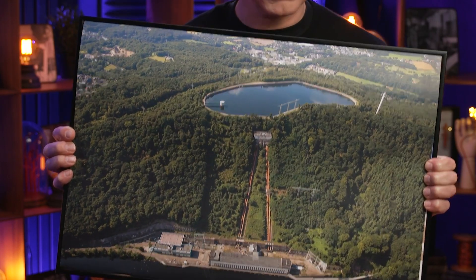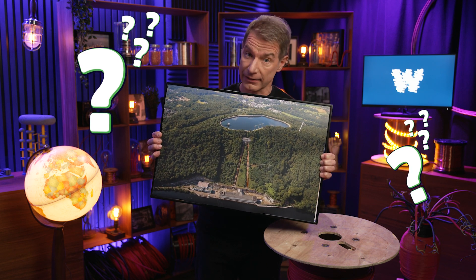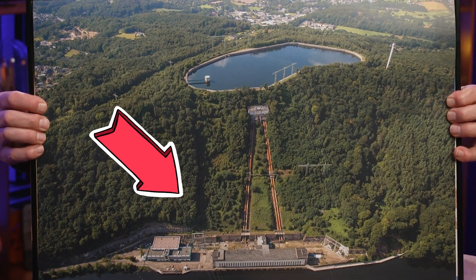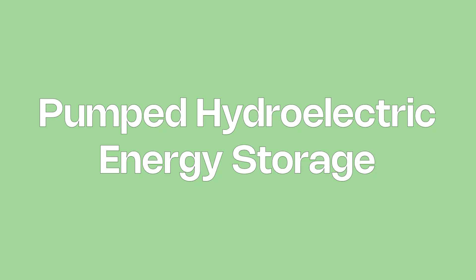I see the lake, but wait — does that lake feed into something? There, a giant battery that makes this not a lake nor any reservoir, but a PHES, that is Pumped Hydroelectric Energy Storage. For those who don't know, we are going to break this down and more in this episode.